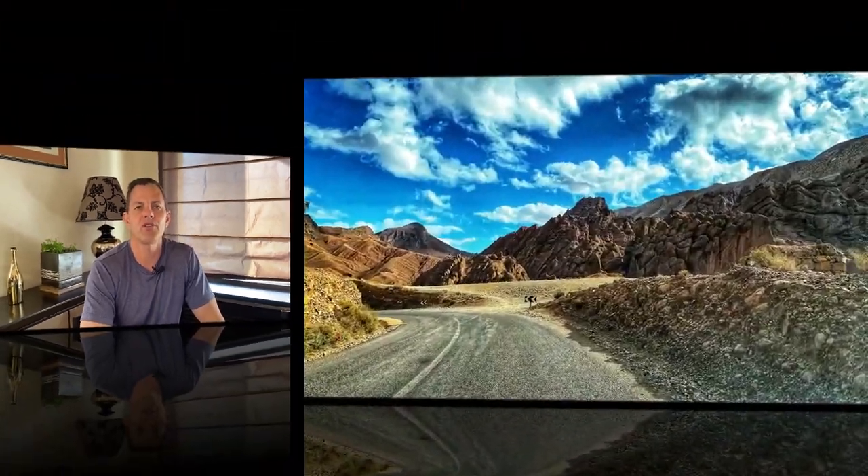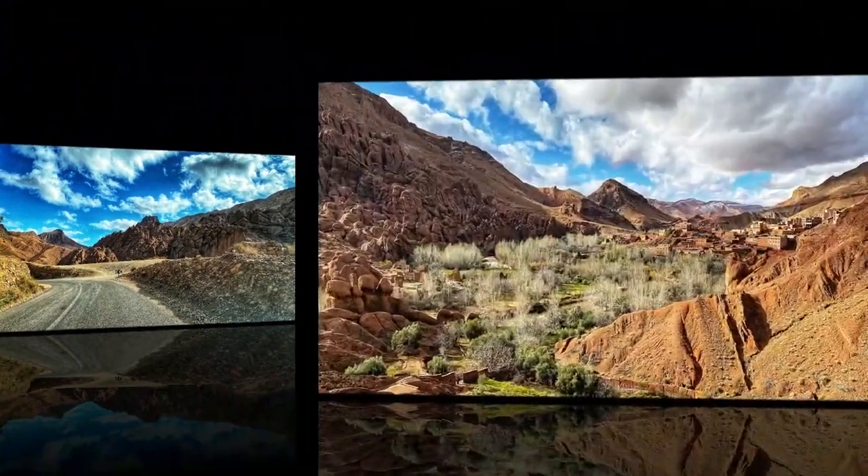Number one: it's an absolutely stunning drive through the valley to the gorge. Number two: the canyon walls are 600 to 1,600 feet high. Number three: it's ideal for hiking, rock climbing, and rafting.